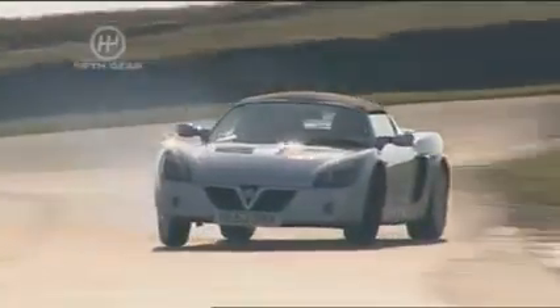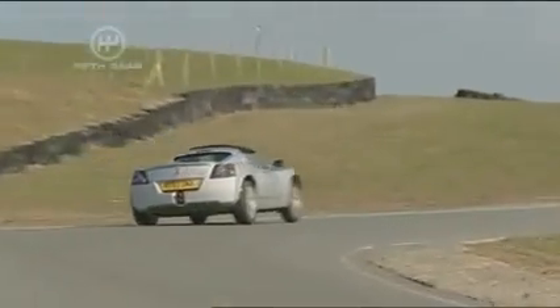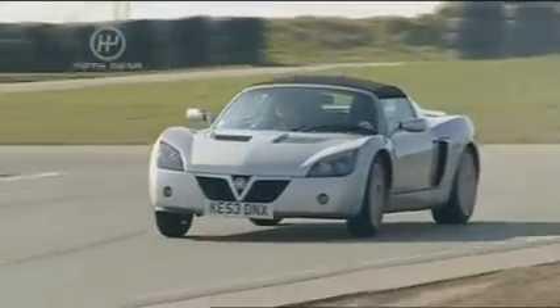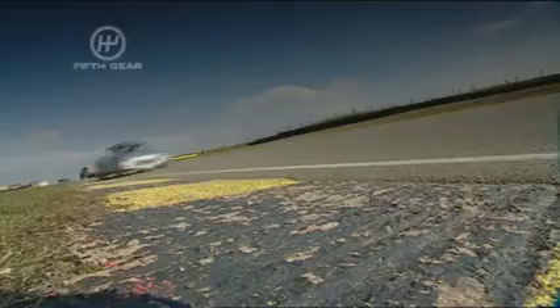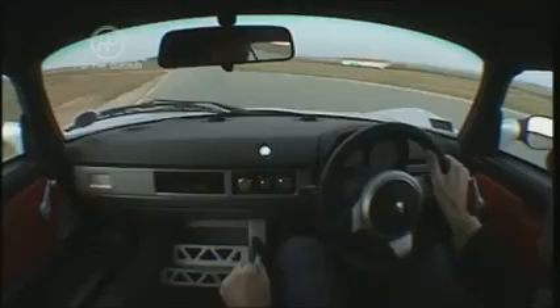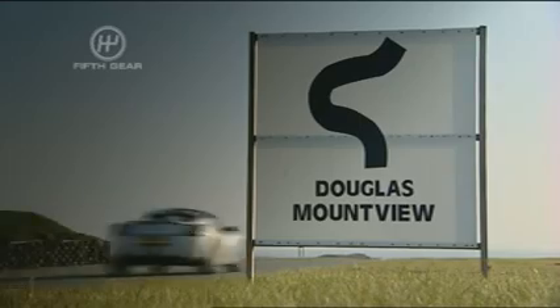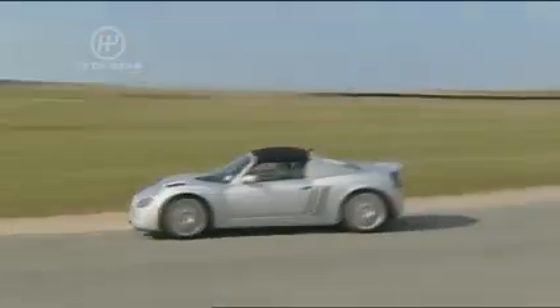The Vauxhall VX220 Turbo, which until today I have never driven. But it's easy to see why everyone's been raving about it, because that 2-litre turbocharged power plant gives this chassis exactly what it's always wanted, and for an affordable price. Let's get a quick, neat lap time. It hits the first checkpoint in 23.11 seconds, the hairpin in 35.35, and goes on to set a target lap of 51.96 seconds.